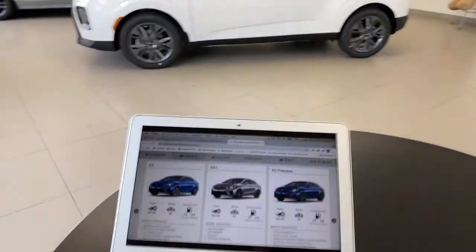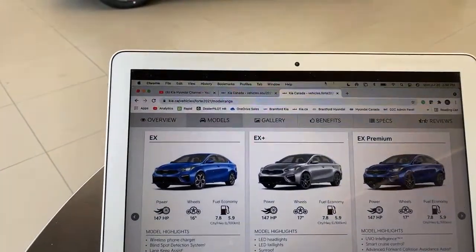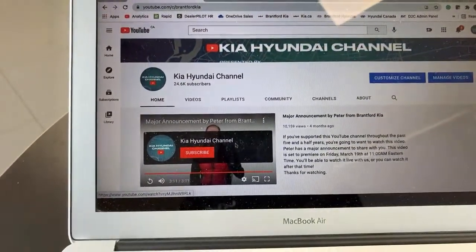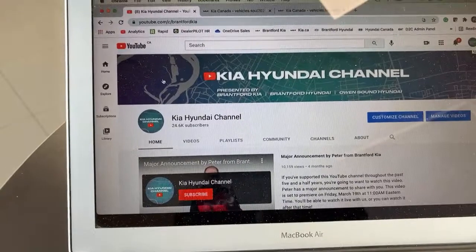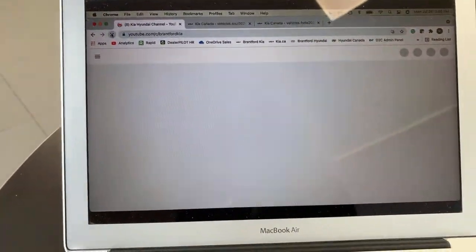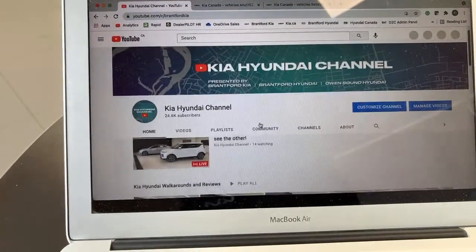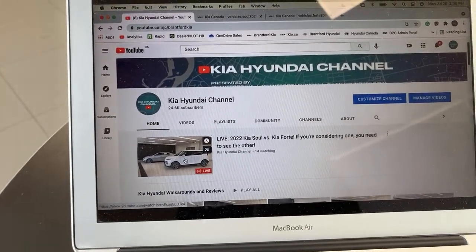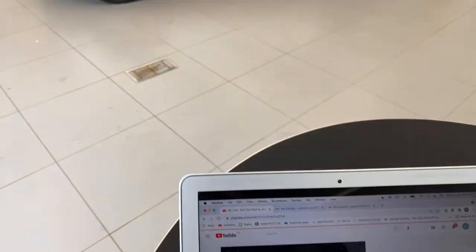If you want to join us live, go to our YouTube page and you'll see a little video that plays there. If you refresh the page at exactly two o'clock Eastern time, our live video takes over that page, so you can click on that live video. You'll probably have to watch an ad for another dealership or something — right now I'm watching a Polaris ad.